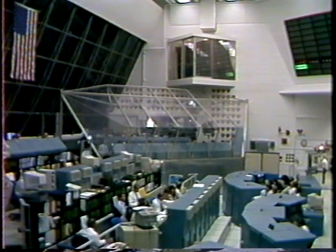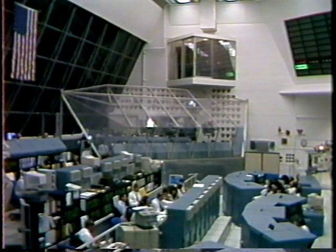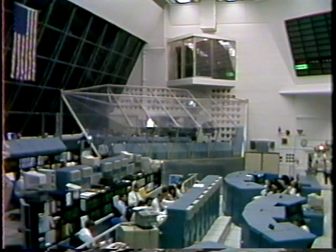On this flight, we will retrieve astronaut Michael Foley, who has been in space now for the past four months, and leave Dave Wolf on board Mir for the next four months.